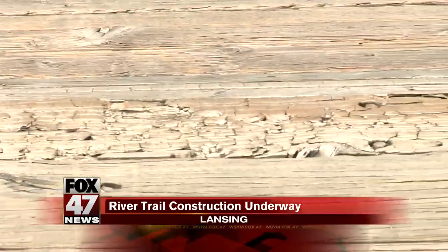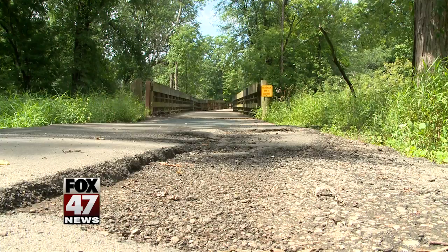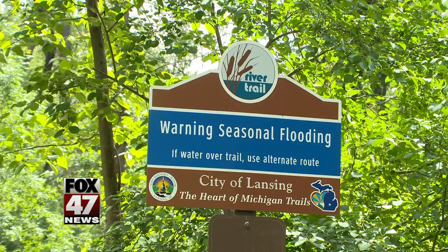There will be detours, but the city says it'll be worth it in the long run. And of course, detours will be posted on the Lansing River Trail website. The project is expected to finish up by December 1st.